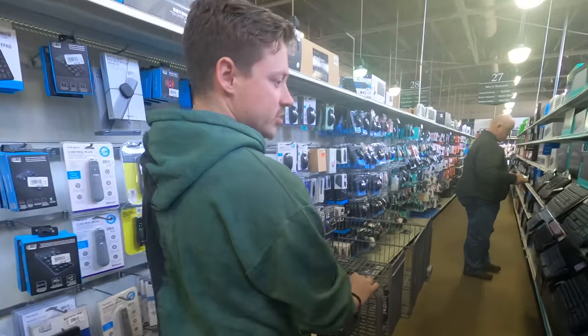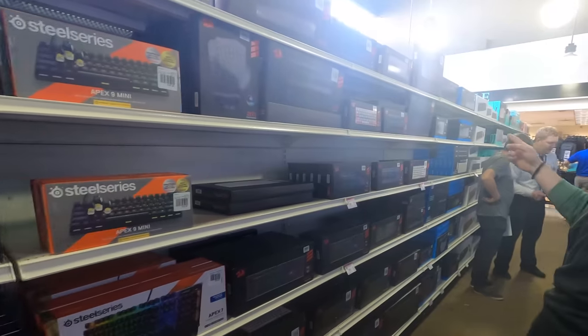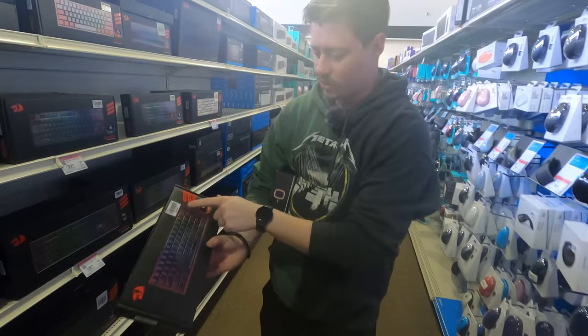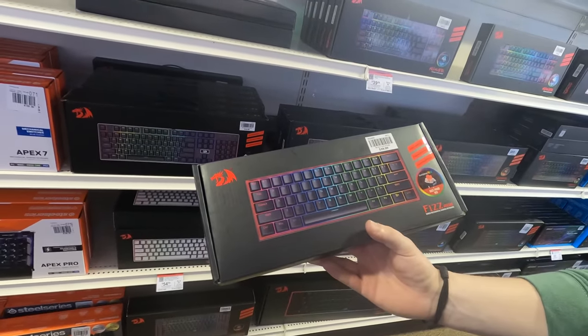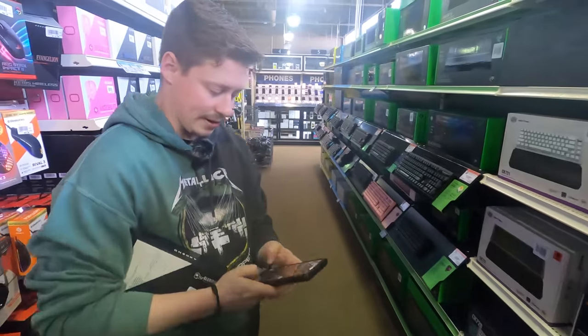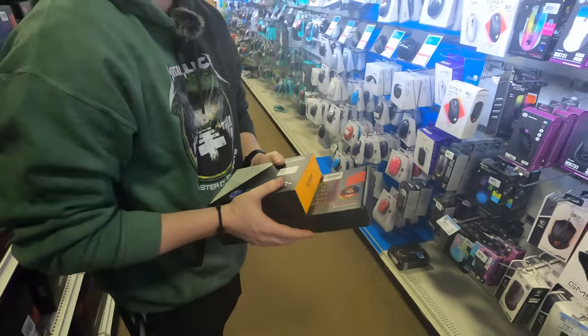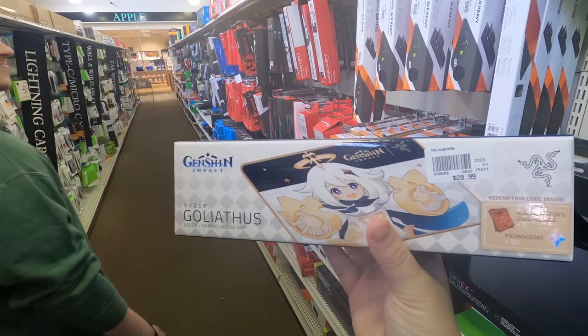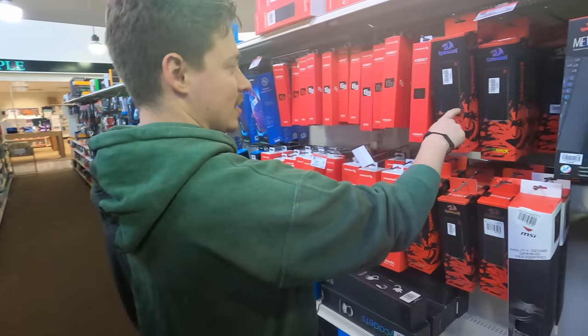Matt spots a Red Dragon keyboard with red switches for $40 — it's a 60% layout. He also finds a $45 Model O mouse. Then they find mouse mats, joking that they're Genshin Impact gamers now after spotting a Genshin-themed mat.